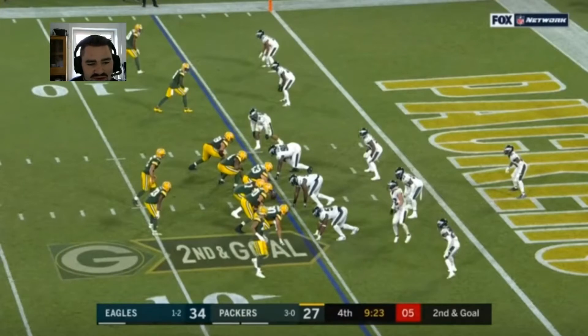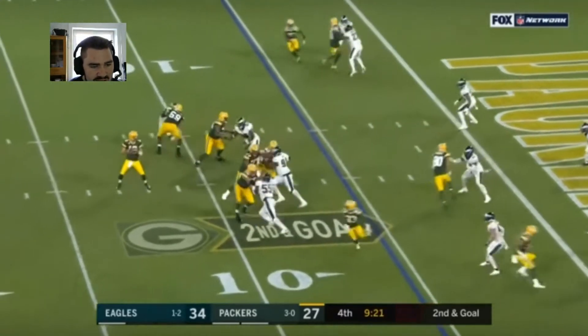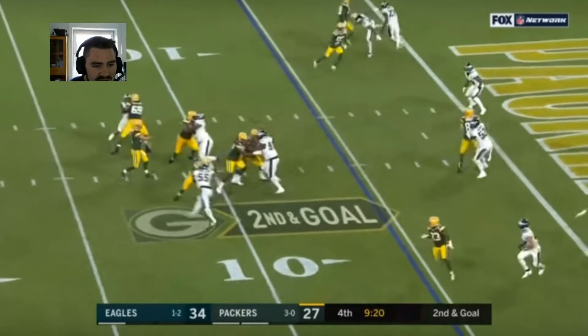Another good pass rush here from Hassan Richway going one-on-one against the left guard. He's just overpowering him, manning up and getting good pressure. It's a quick pass by Rogers as well.